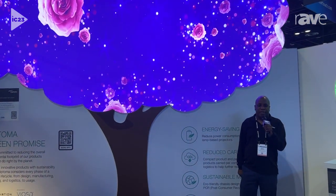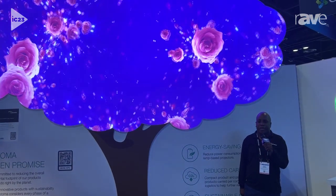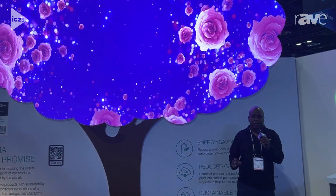Hi, I'm Billy Harrison, Optima Technology Product Manager, and we're here at Infocom 2023. Today, we want to show you two demos.